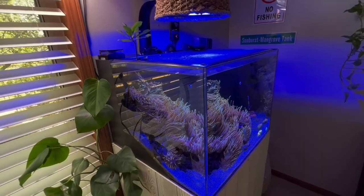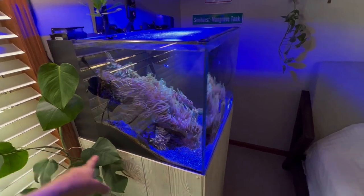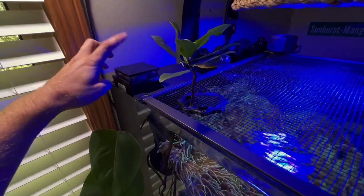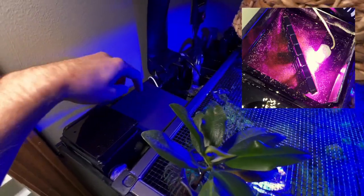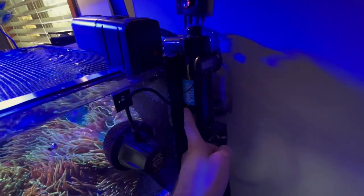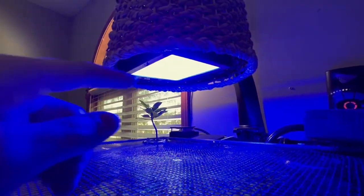Let me go over the equipment. This is a 40-gallon water box, 24 by 24, and I believe it's 18 inches high. I have a skimmer that I use sometimes — it's not on all the time. I have a refugium on the back with a Tunze grow light, a return pump, a Tunze ATO, a UV sterilizer, a thermometer, a heater, and a temperature controller.